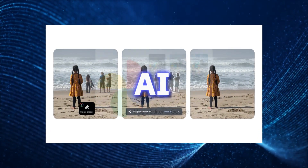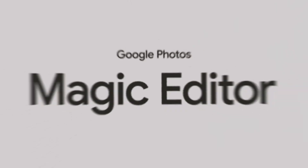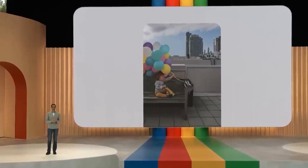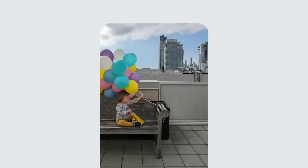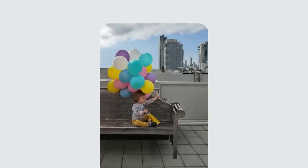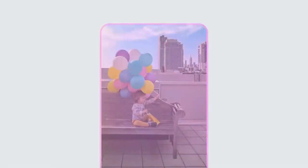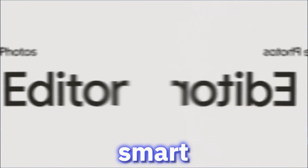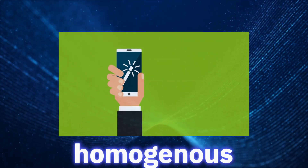Another app recently upgraded with AI is Google Photos. Google added a new feature called the Magic Editor — it's completely mind-boggling. For example, if a photo has the subject off-center and balloons cut off, you can reposition the subject and Magic Editor automatically recreates parts of the bench and balloons that were not captured in the original shot. As a finishing touch, you can punch up the sky, and it adjusts the lighting in the rest of the photo so the edit feels consistent.